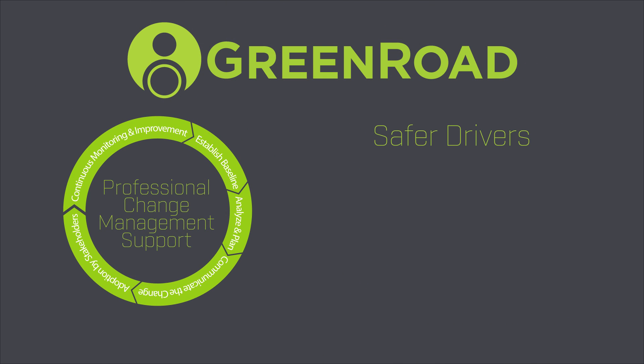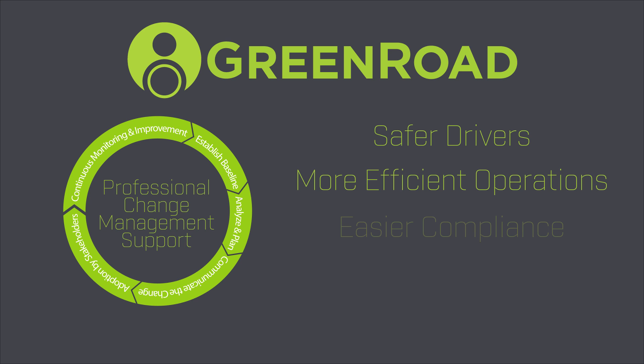This all adds up to safer drivers, more efficient operations, easier compliance and big savings improvements for your business.